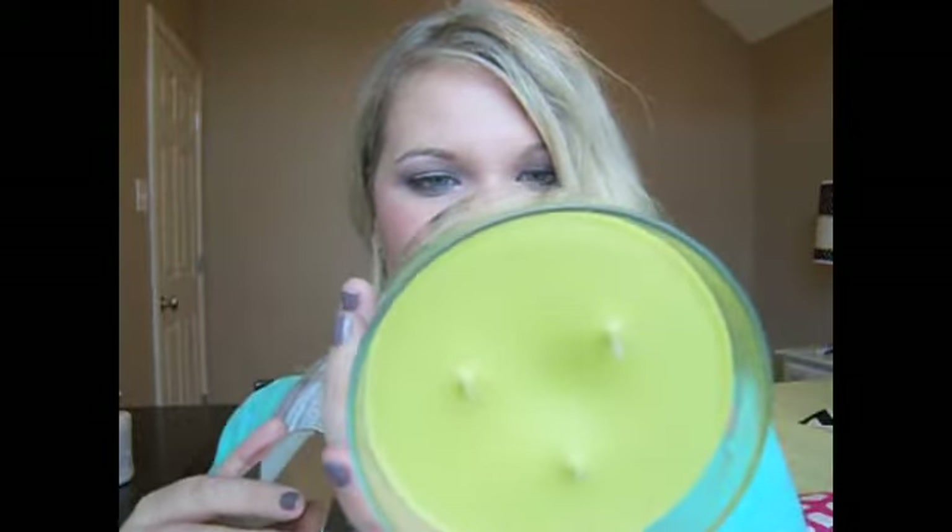This one is Apple Crumble and it is so good — one of my favorite candles. This is actually the second one I've had; I just used up another one just like it from last fall. It's baked Granny Smith and McIntosh apples topped with vanilla crumble, cinnamon, and nutmeg. It smells like cooking. It is the best one.